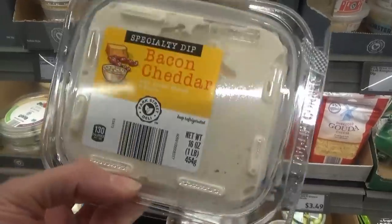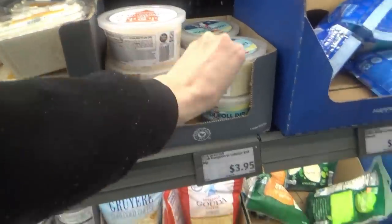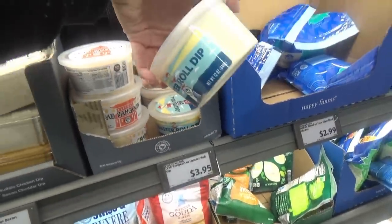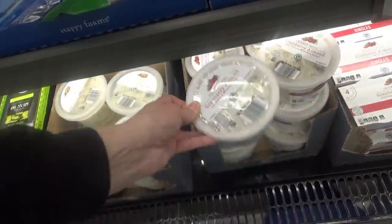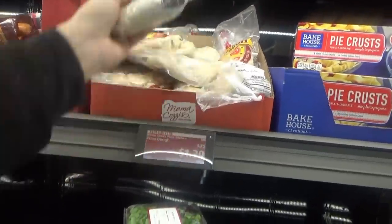They have different party dips — bacon cheddar, buffalo crab dip, and a lobster roll dip. I think Jake might like this lobster roll dip, so we'll get that. This cranberry almond chicken salad is really good — we tried it before. And they have the Mama Cozy pizza dough back!